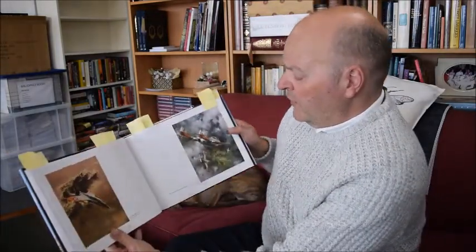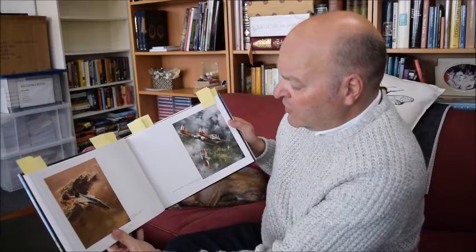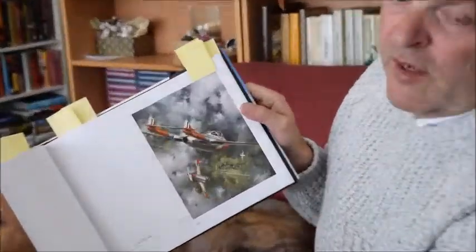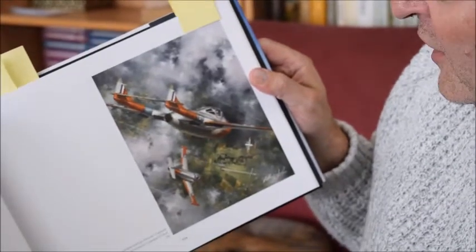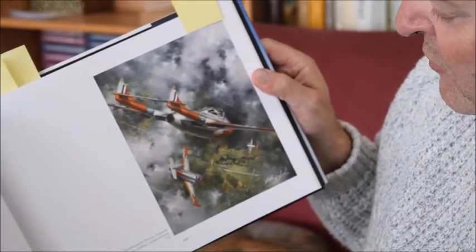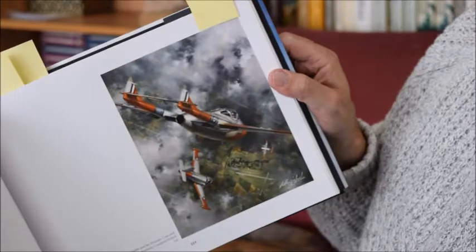Going on to more Cold War aspects, this one in particular: 'Students End of Term' - a Vampire Jet Provost over Cranwell. I used to fly out of Cranwell, so I can spot all the places where I used to go, and I'm used to seeing that sight from the air as well.